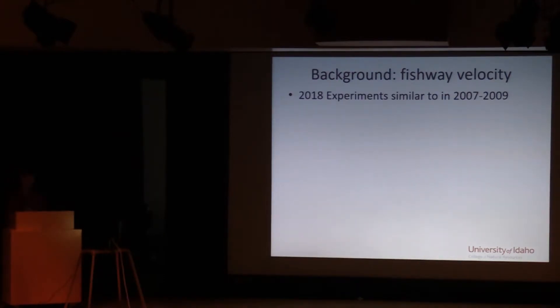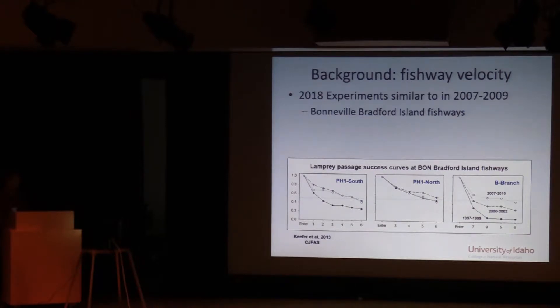In 2018 we followed a similar overall protocol as that first experiment, but at the Bradford Island fishways. These graphs show attrition or survival curves as fish move through the three primary routes at Bradford Island. The key takeaway is that at the B branch in particular, fish would get inside that fishway and then immediately turn around and go back into the tailrace — that's been a difficult passage spot. In contrast, Powerhouse One north and south had relatively good rates of passage, although still only about half the fish that entered at those locations passed the dam.